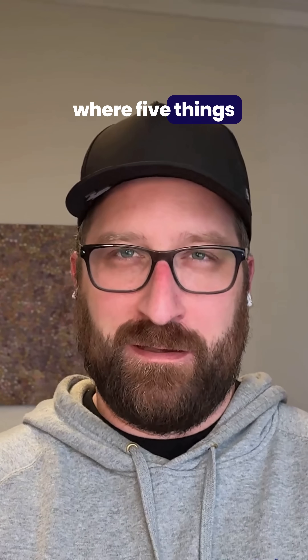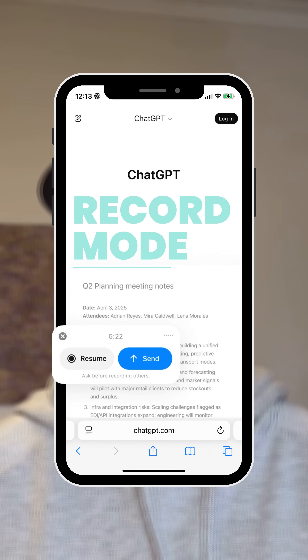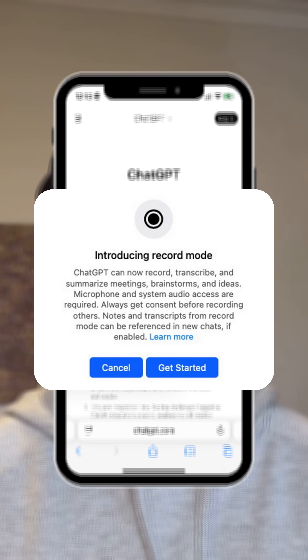You know those meetings where five things get said, three actions come out of it, and no one remembers who owns what? ChatGPT now lets you record meetings straight into your workspace.